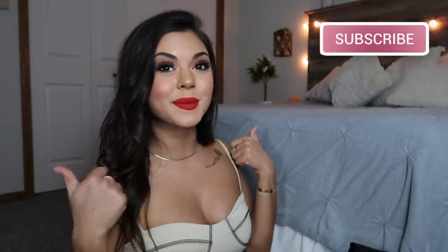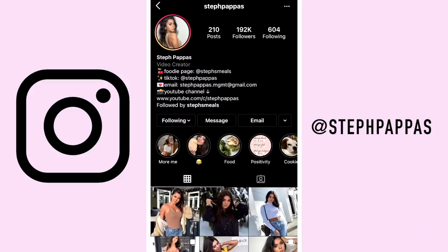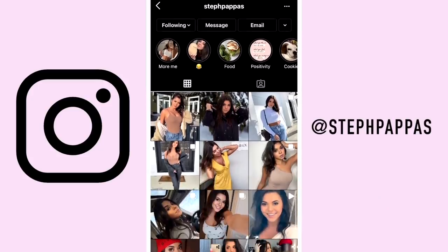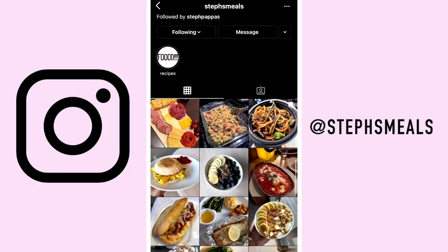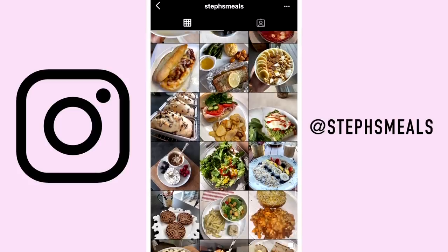I also like Express — they have nice stuff. But I hope you guys enjoyed this clothing haul today. If you did, make sure to give this video a thumbs up and subscribe. Also click my notification bell and I will see you all next time. Bye guys.